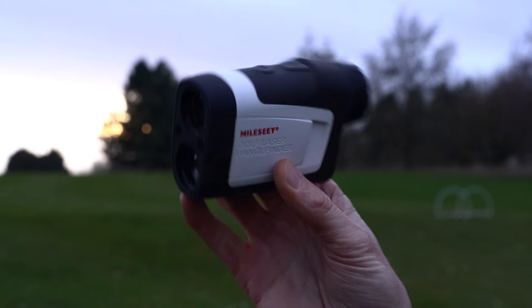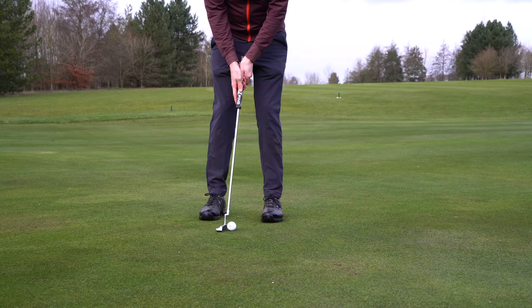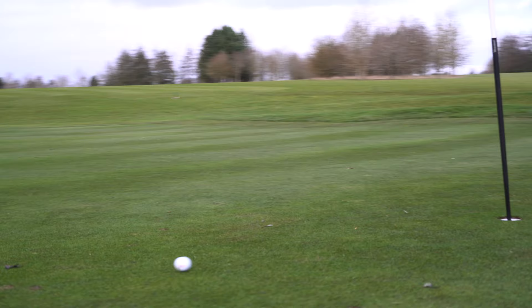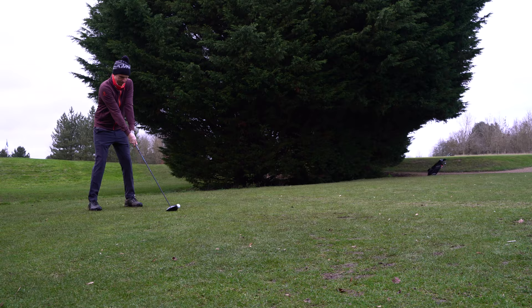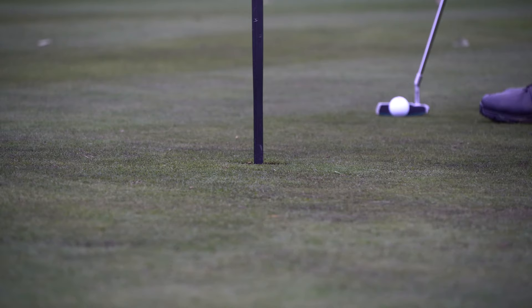I've also grabbed a rangefinder during the Black Friday sales, and so far it's been pretty useful. Previously I've just been asking all my friends if I can borrow theirs, so now I have my own. This isn't my first round back — I've played a few times now, but the weather has been a little bit wet, so the cameras have stayed packed up.